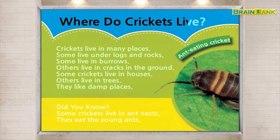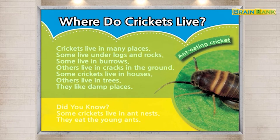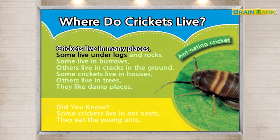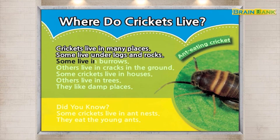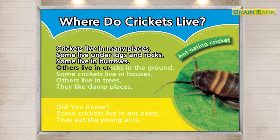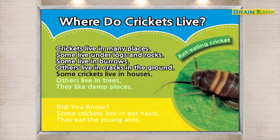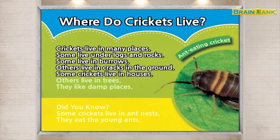Where do crickets live? Crickets live in many places. Some live under logs and rocks. Some live in burrows. Others live in cracks in the ground. Some crickets live in houses. Others live in trees. They like damp places.